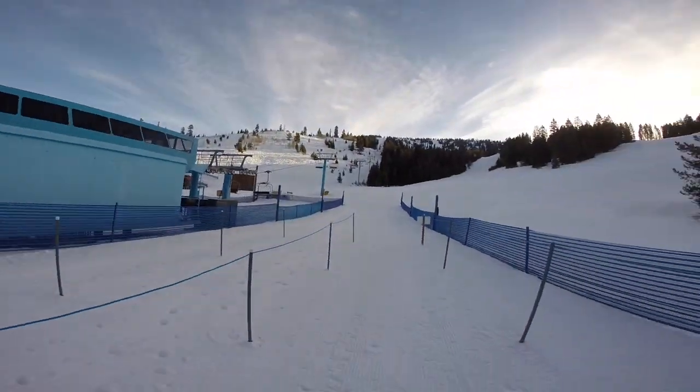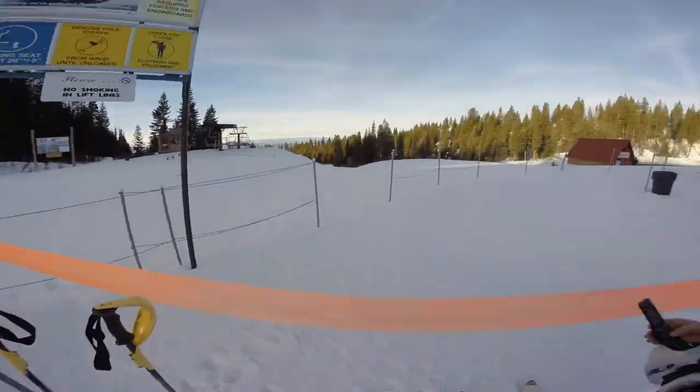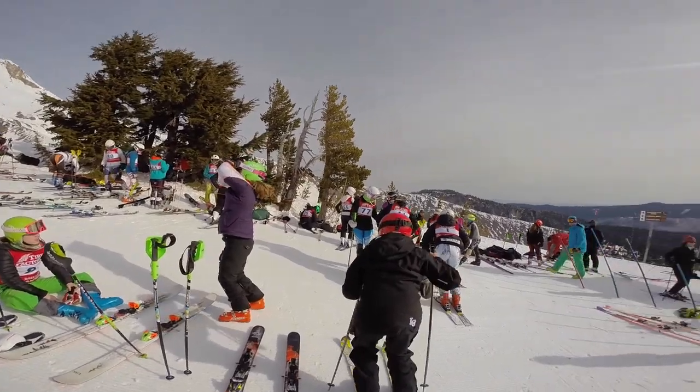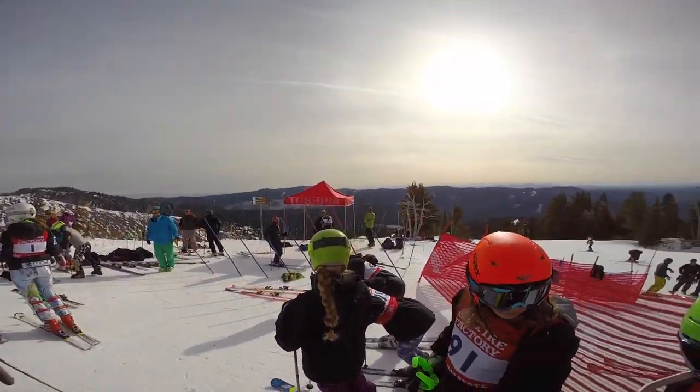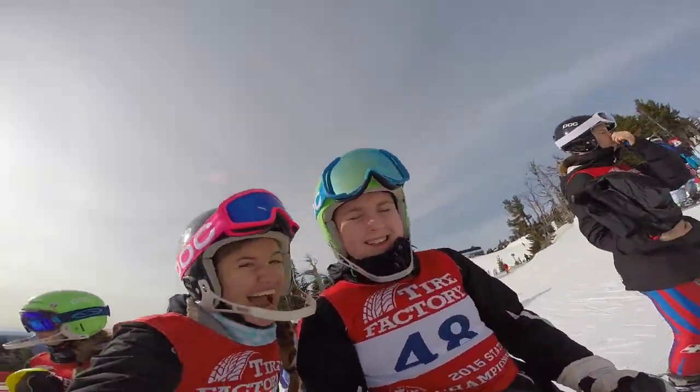Being first in line to start the day skiing is always an exciting thing, and usually we are up at the top of the race course at about 9 to slip and inspect the course, so we know what to prepare for on our first run. And so we're all just hanging out here ready to slip the course.